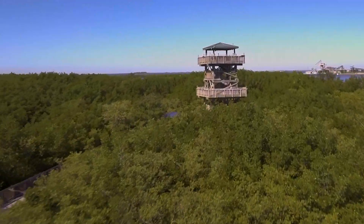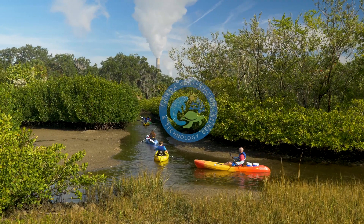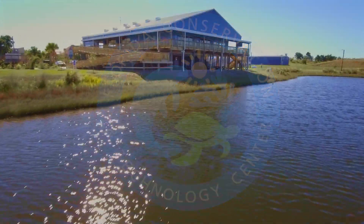Florida is full of attractions. This one is naturally a little different. Come with us and explore the Florida Conservation and Technology Center in Apollo Beach.